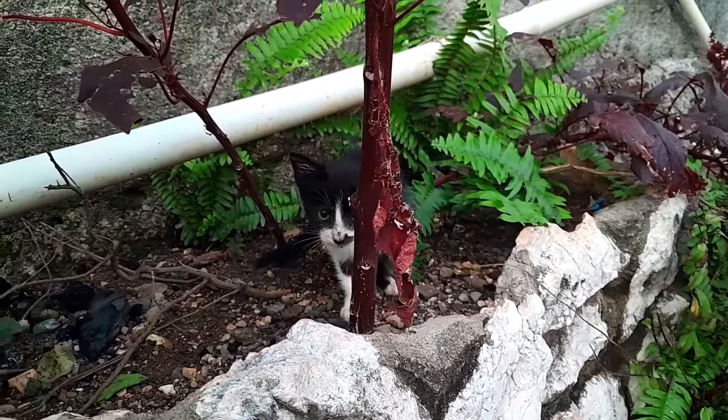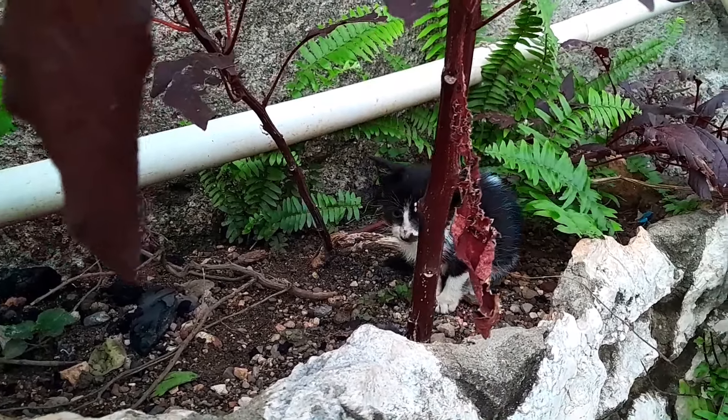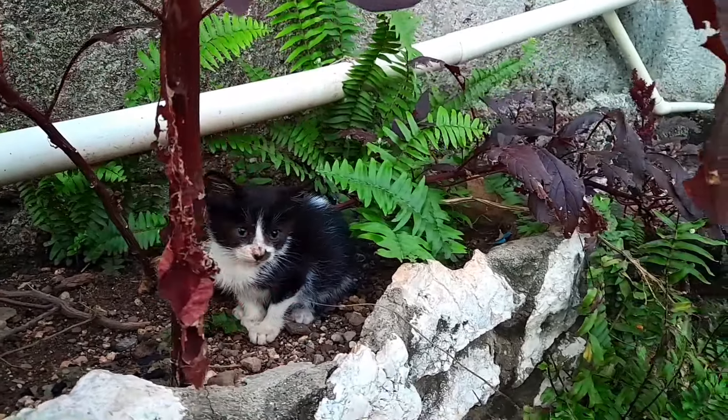That is one of the tiniest babies of the farm. They have about 15 cats and counting.